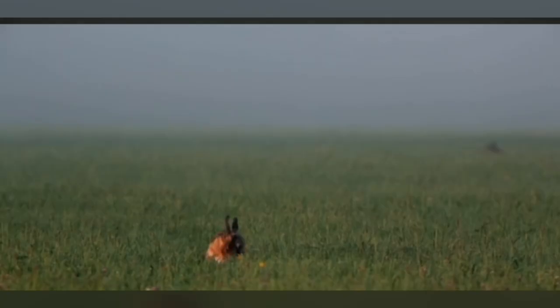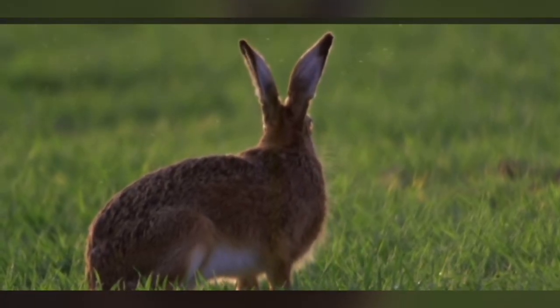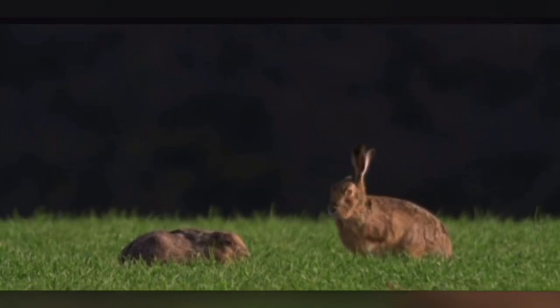Hello everyone, welcome to the channel. Today in the safari we are exploring rabbits — our amazing animals. Did you know rabbits, those small, furry, and gentle creatures, have captivated human interest for centuries?